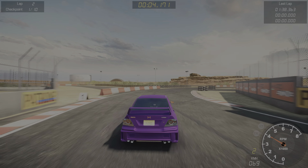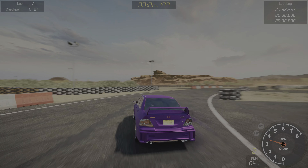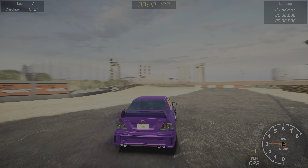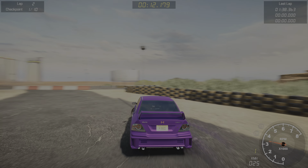You can see we had an exceptionally well run — that was a beast around the track. I figured it would be. It's the Lancer Evo 7.